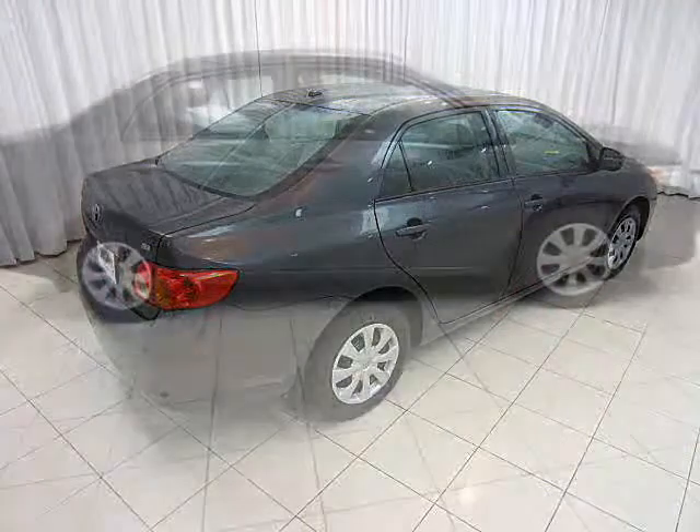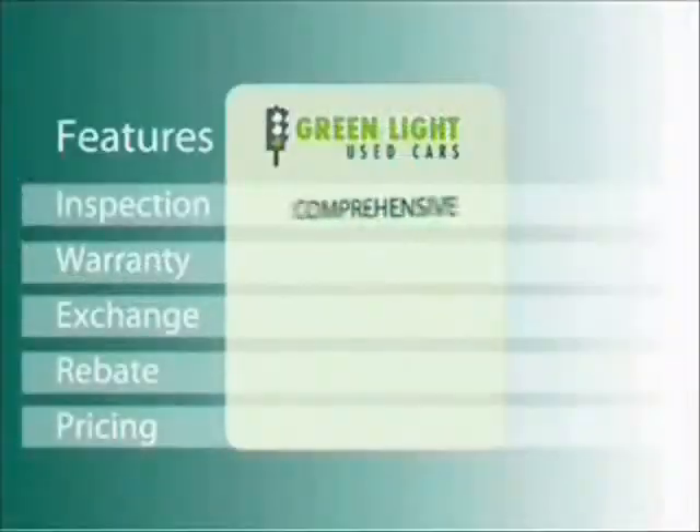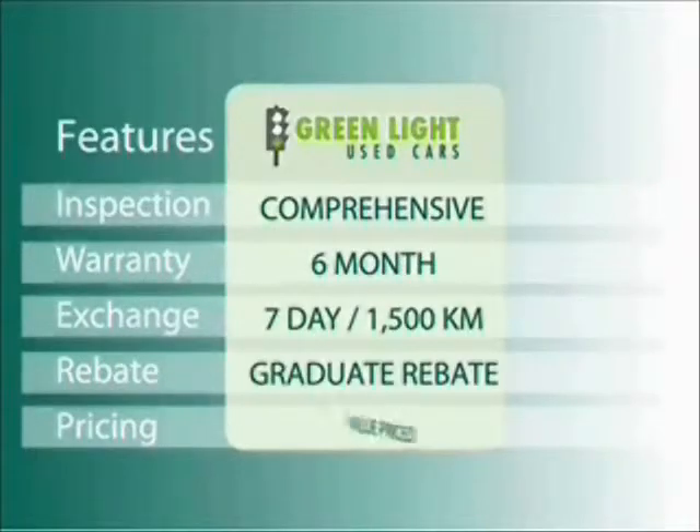It comes on most Toyotas, including your Toyota Corolla. At O'Riggins we use Internet Value Pricing and our Greenlight Used Car Warranty to ensure that we are driving higher standards.